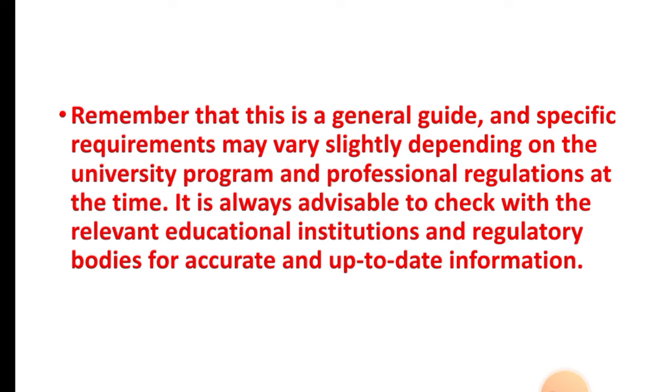It is always advisable to check with the relevant educational institutions and regulatory bodies for accurate and up-to-date information. That's all for today — thank you for watching this video.